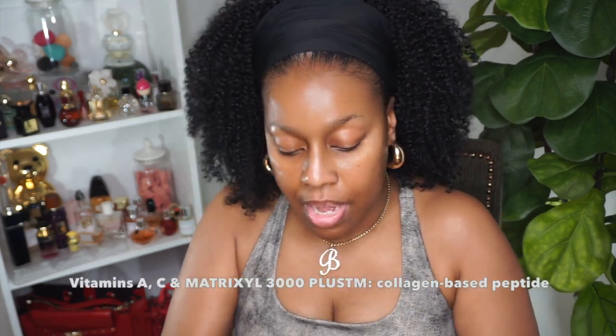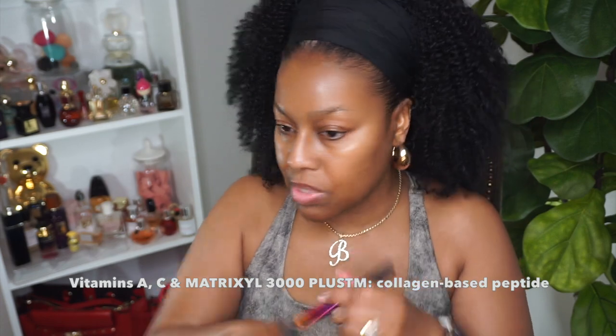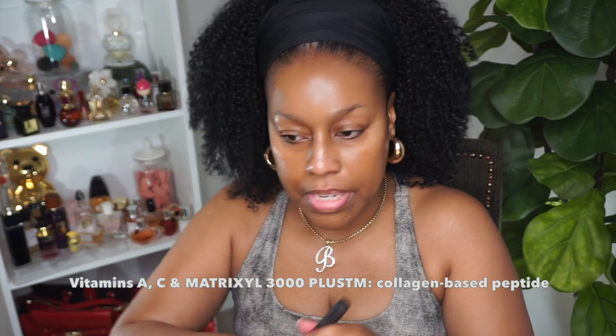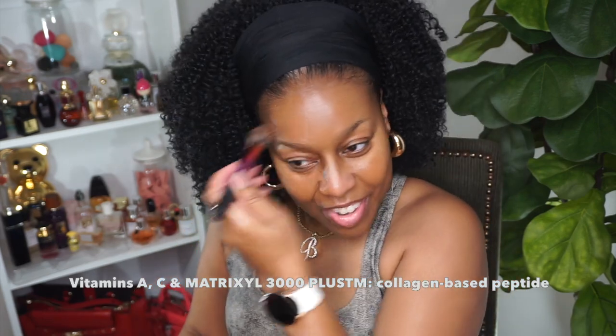I'm going in with my foundation — this is the No7 Lift Illuminate Triple Action Serum foundation. Since I'm only going to apply a little, this entire look, if you wanted to repeat it at home, it wouldn't take you long at all. I'm going to start off with a stippling brush. This foundation may be reading a little cool, but that's okay, we'll work with that.